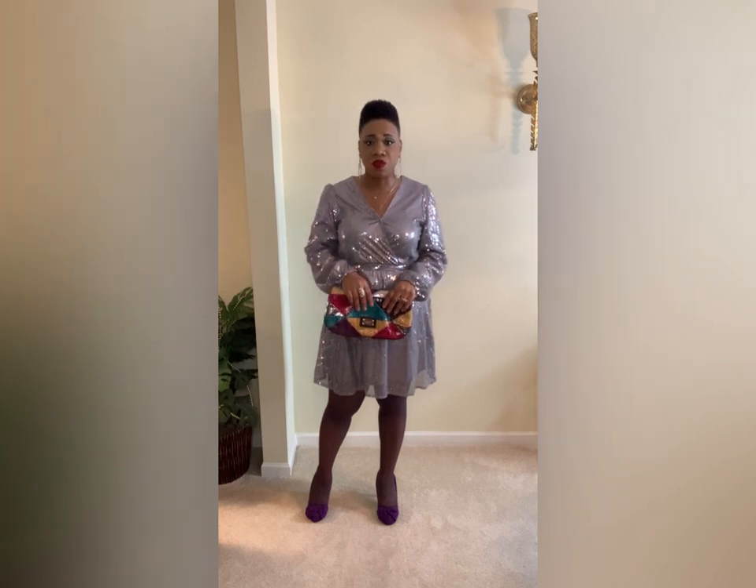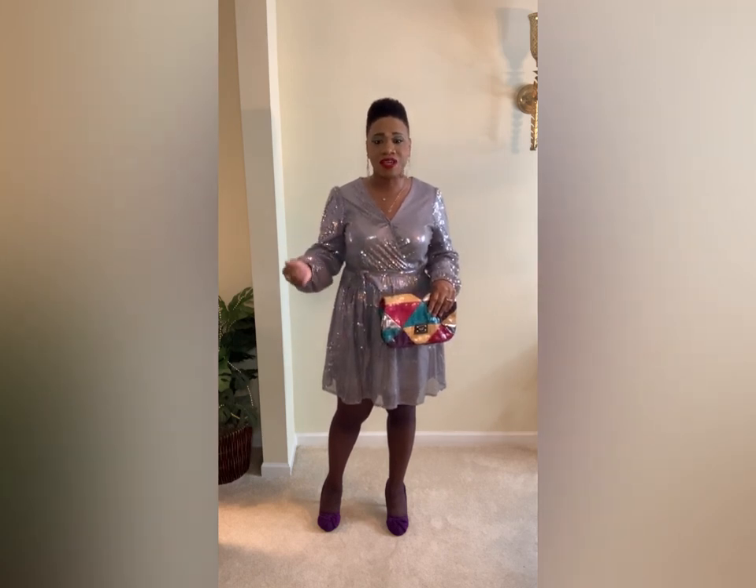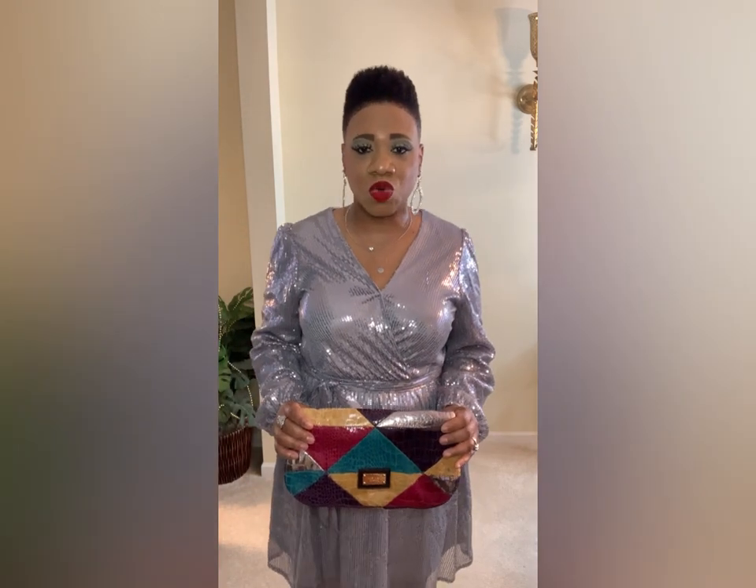I thought this dress would be perfect for a holiday gathering, a work event, a holiday dinner with my husband, or out with the girls. It is a little short, so I decided to remedy that by throwing on some stockings — plus it's cold where I live. I threw on my purple heels that I've had in my wardrobe forever, and I also accented it with this really cute clutch I purchased from Goodwill. It has silver and purple in it and pairs perfectly with the dress. It's also a very comfortable dress — great for dancing too!